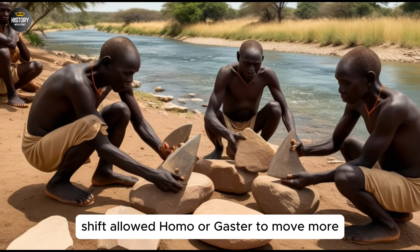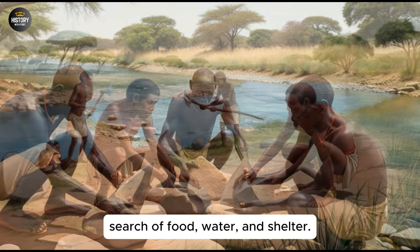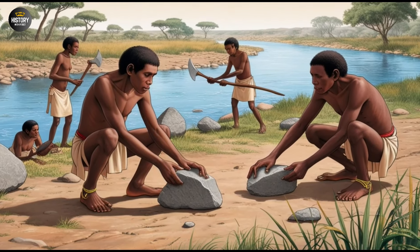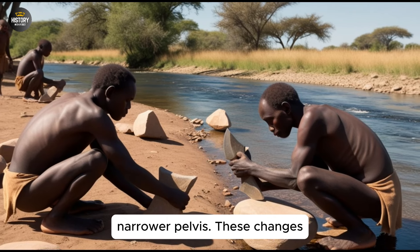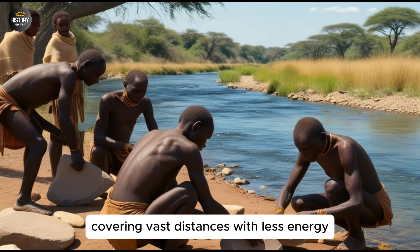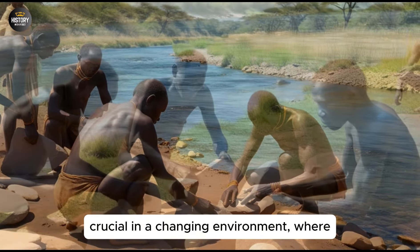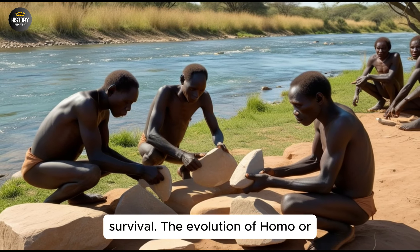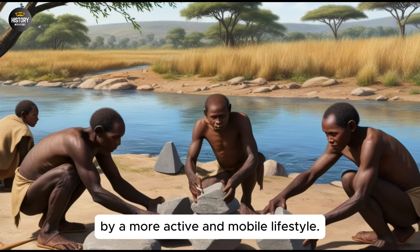This anatomical shift allowed Homo Ergaster to move more effectively across open landscapes in search of food, water, and shelter. One of the most striking features of Homo Ergaster is their body proportion. Unlike their shorter-limbed ancestors, Homo Ergaster had longer legs and a narrower pelvis. These changes improved their walking and running efficiency, making them capable of covering vast distances with less energy expenditure. This adaptation was crucial in a changing environment, where resources were often scattered and seasonal migrations were necessary for survival. The evolution of Homo Ergaster marked the beginning of a new phase in human evolution, characterized by a more active and mobile lifestyle.